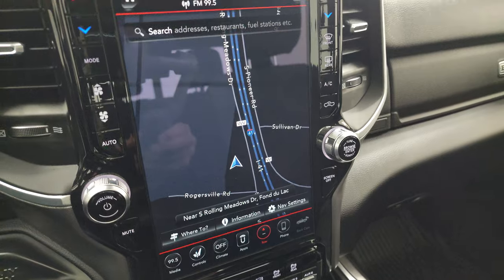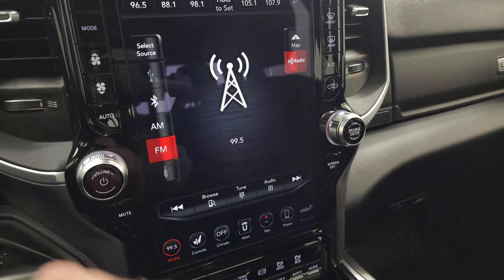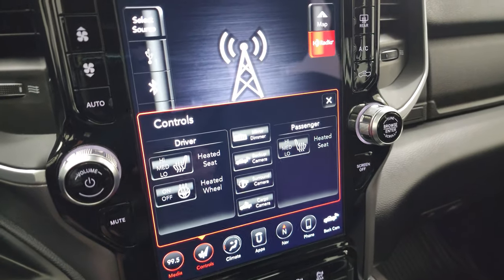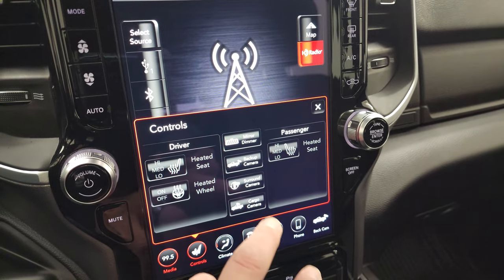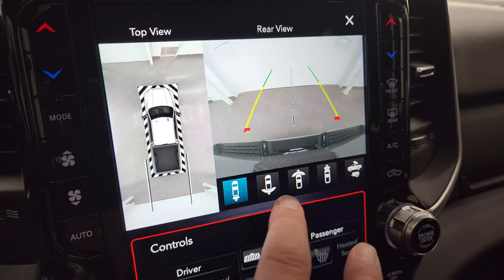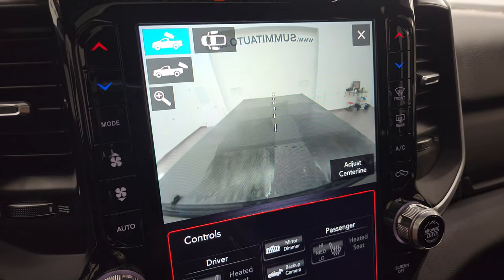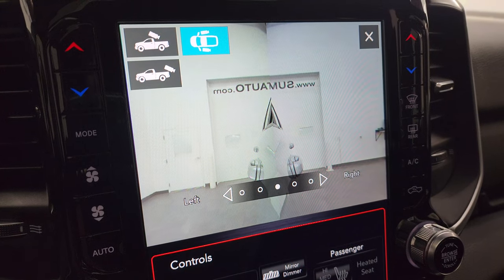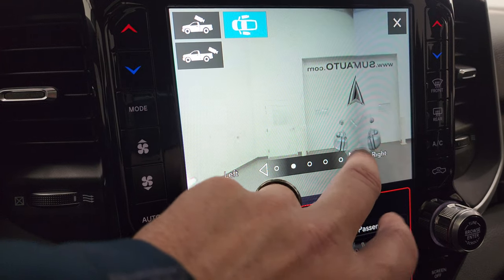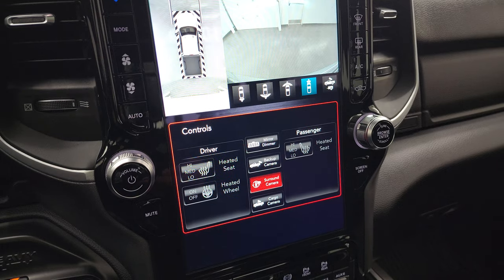This one has the Uconnect 4C 12-inch radio. You can see it has the factory navigation system on there — you can see Highway 41, so you can see it's working nicely. You get AM, FM, and SiriusXM radio capabilities. You have your heated seats and heated steering wheel controls. You also have your backup camera right here — there's your surround view camera, there's your backup camera. You can do just the backup camera, just the front camera, a narrow view of the front, your cargo cam, and your tow cam. If you're backing up your camper or your boat, you can select which side you want to look at — that's really handy.